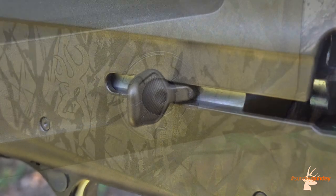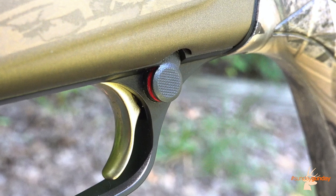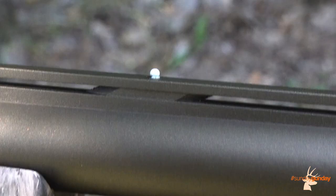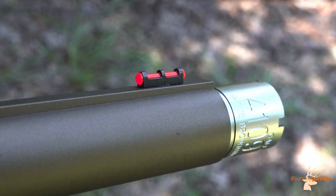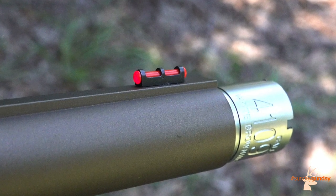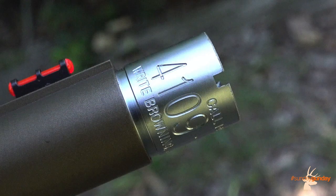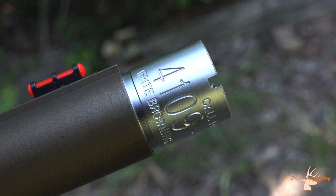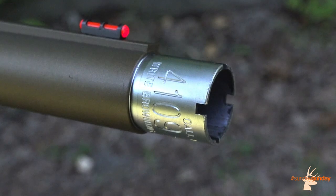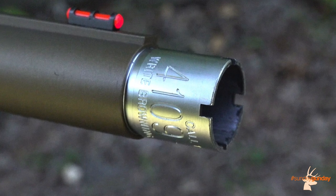The operating handle and oversized bolt release are also Cerakoted, and a push-button safety is located behind the Browning Gold trigger. For sights, Browning added dual beads to the ventilated rib — a white mid-bead and a red fiber-optic front pipe — perfect for lining up fast-flying teal as the sun breaks the horizon. As for chokes, Browning utilized its extended Invector DS choke tubes designed to mimic a goose-leg band, and includes three tubes: full, modified, and improved cylinder.